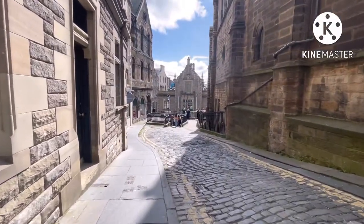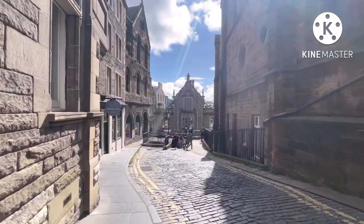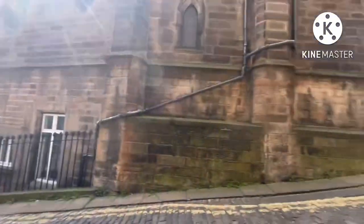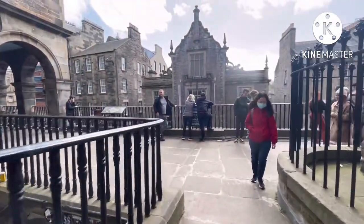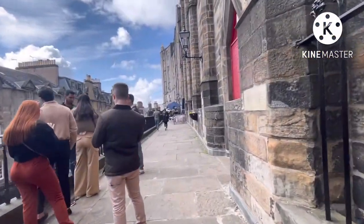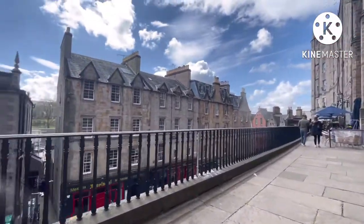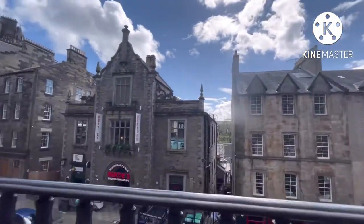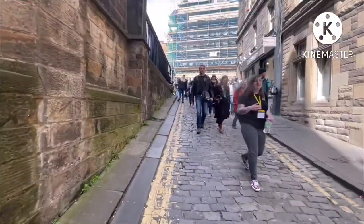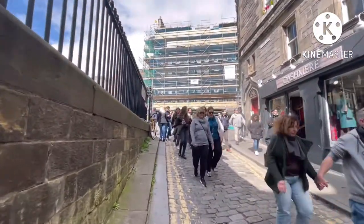The Royal Mile runs through the heart of Edinburgh's Old Town, connecting the magnificent Edinburgh Castle perched high on a base of volcanic rock with the splendid Palace of Holyrood House, resting in the shadow of Arthur's Seat. The Mile is overlooked by impressive towering tenements, between which cobbled closes and narrow stairways interlock to create a secret underground world.